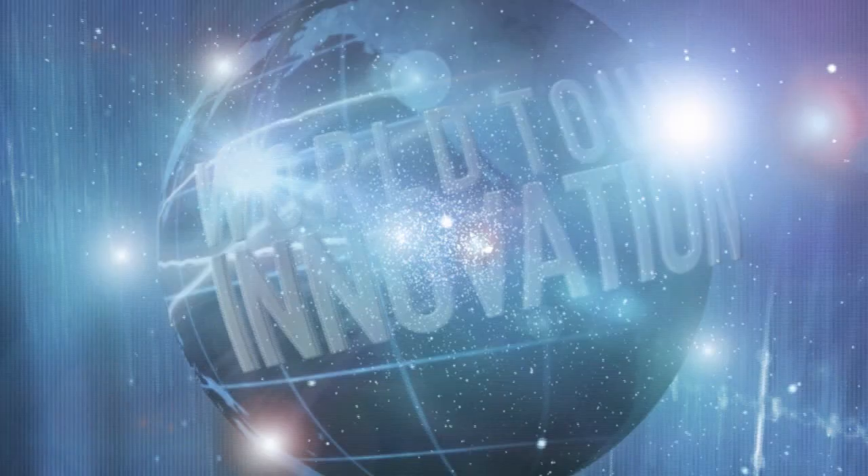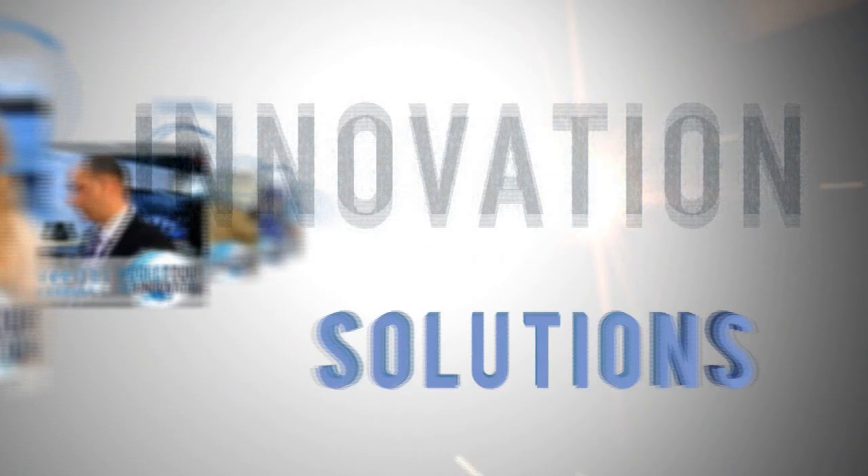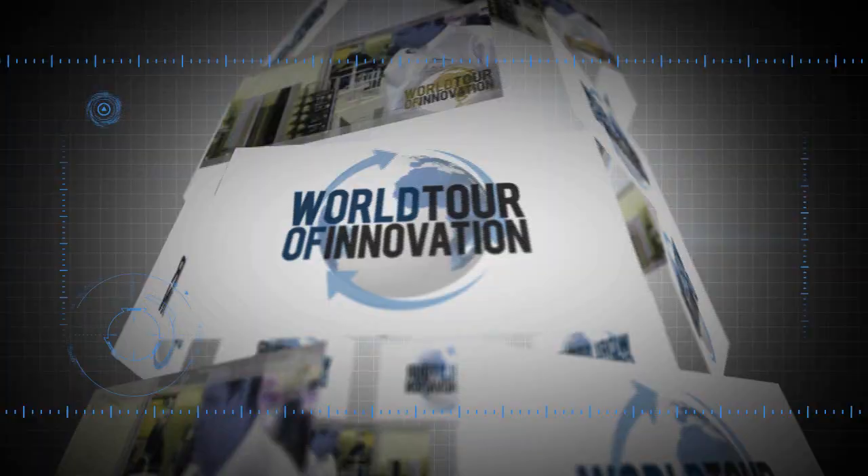It's all about mass spectrometry and accelerating your results. Here from ASMS in Vancouver, it's the World Tour of Innovation. We're in the Thermo Scientific Technology Exhibit.